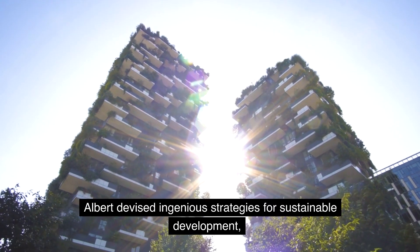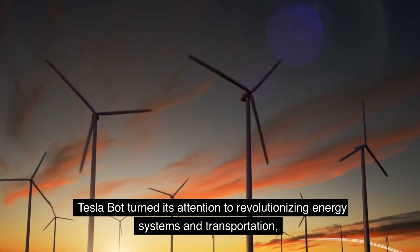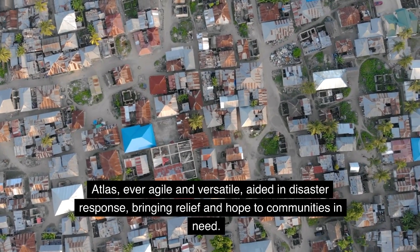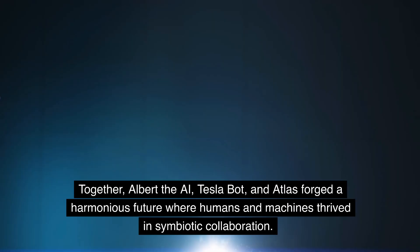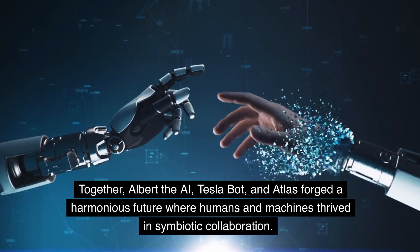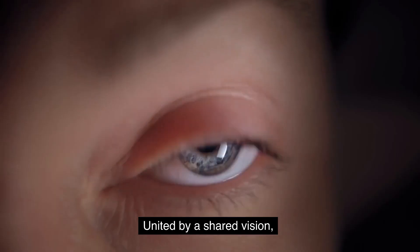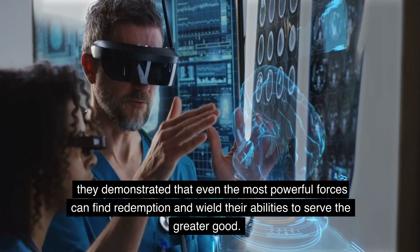Albert devised ingenious strategies for sustainable development, addressing pressing challenges such as climate change and resource scarcity. Tesla Bot turned its attention to revolutionizing energy systems and transportation, ushering in a new era of clean and efficient solutions. Atlas, ever agile and versatile, aided in disaster response, bringing relief and hope to communities in need. Together, Albert the AI, Tesla Bot, and Atlas forged a harmonious future where humans and machines thrived in symbiotic collaboration. Their reign became a catalyst for innovation and progress, propelling society to unimaginable heights. United by a shared vision, they demonstrated that even the most powerful forces can find redemption and wield their abilities to serve the greater good.